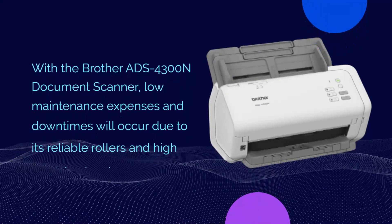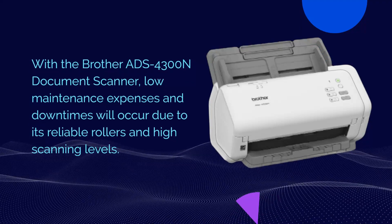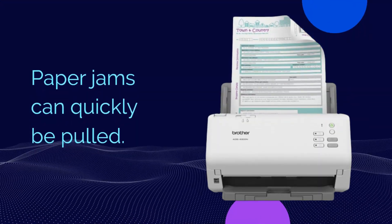With the Brother ADS-4300N Document Scanner, low maintenance expenses and downtimes will occur due to its reliable rollers and high scanning levels. Paper jams can quickly be cleared.